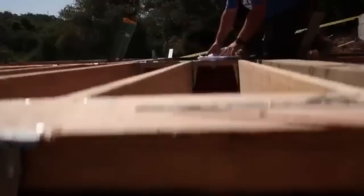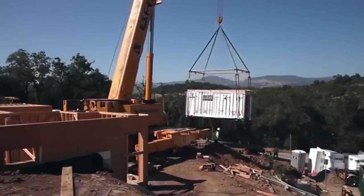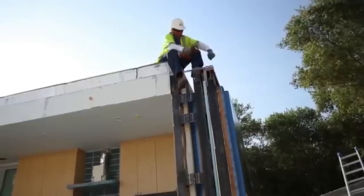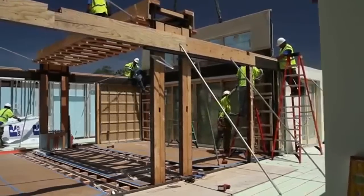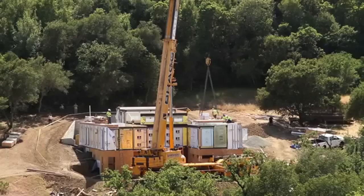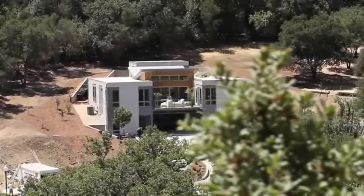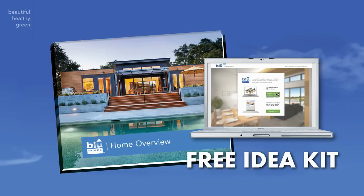Congratulations! You're one step closer to owning something that will change your life forever — one step closer to joining a revolution. Blue Homes offers an incredible alternative to traditional home building. They're simple to install, easy to maintain, and economical to run, making it easy and affordable to own a precision-built, eco-friendly and energy-efficient home. Call our toll-free number or visit our website.